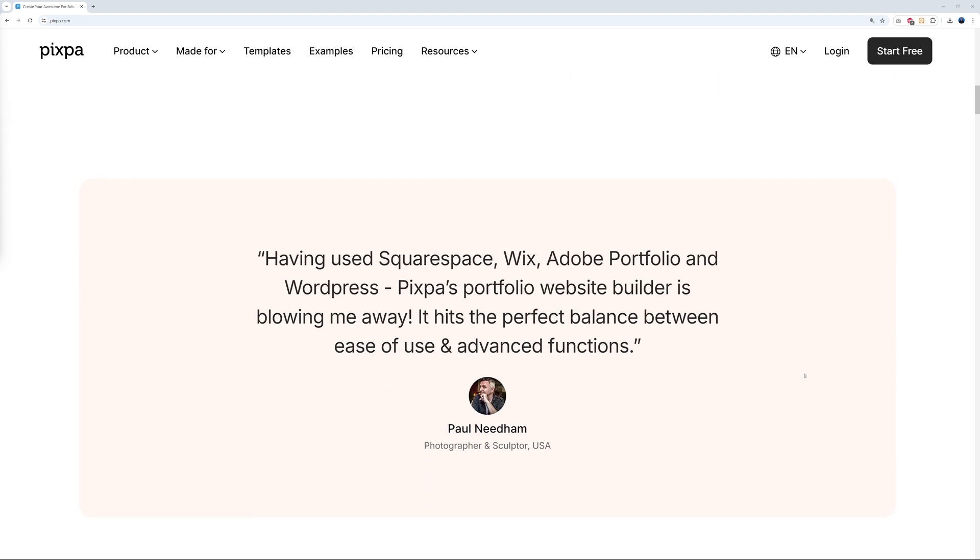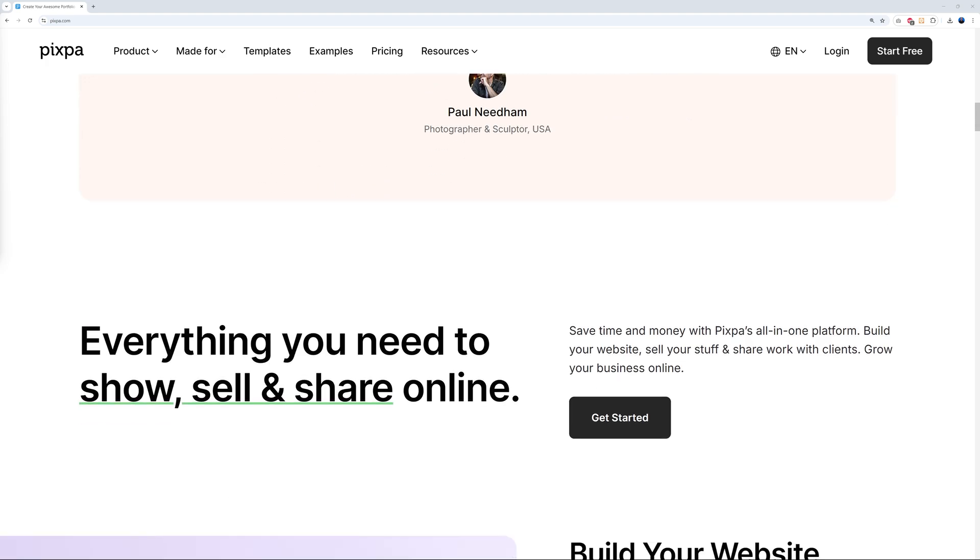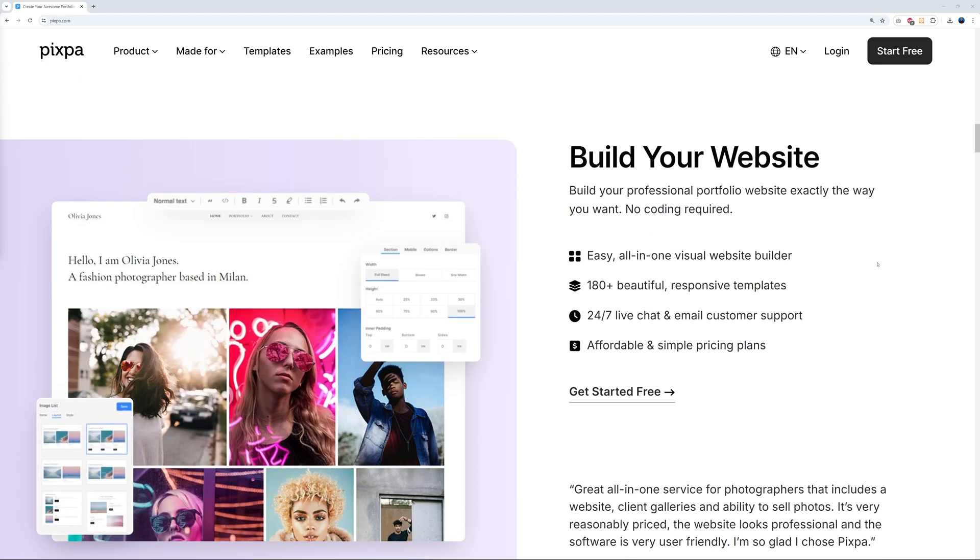Here's a testimonial from Paul, a photographer based in the US. Having used Squarespace, Wix, Adobe Portfolio, and WordPress, he says Pixpa's portfolio website builder is blowing him away — it hits the perfect balance between ease of use and advanced functions.